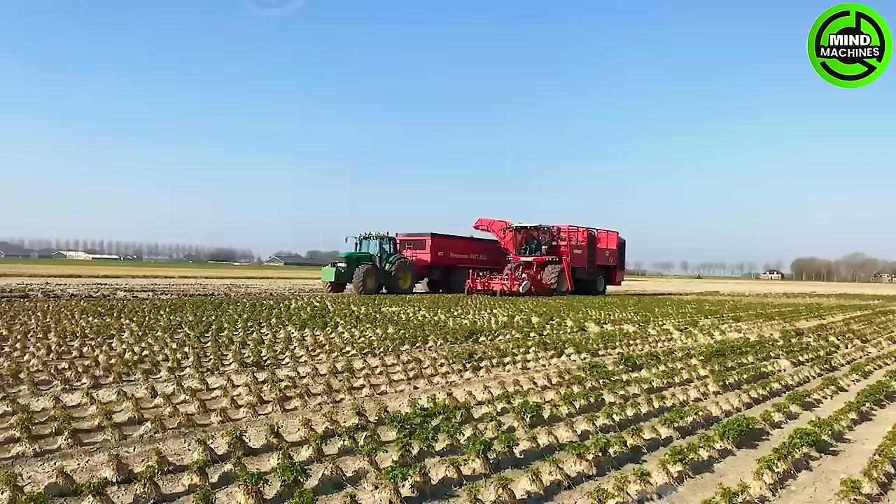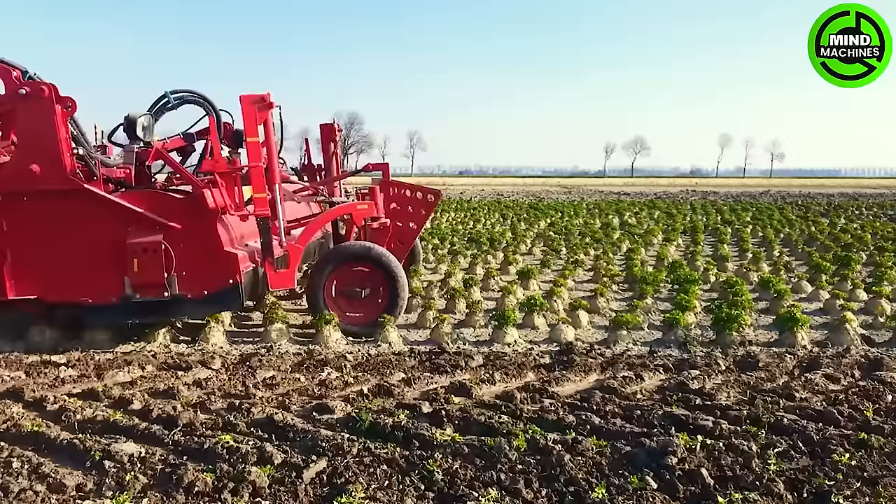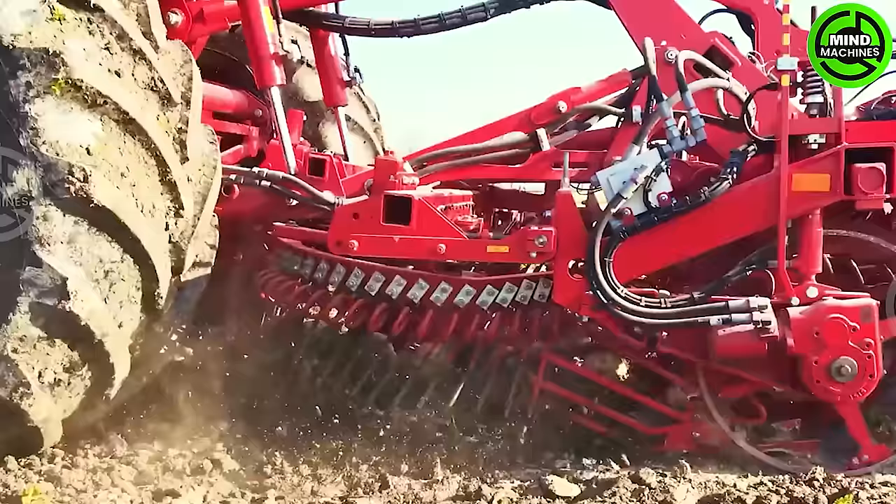The celery root harvester is a specialized machine meticulously crafted for efficient and gentle harvesting of celery roots. Leveraging advanced technology and precise cutting mechanisms, it guarantees a clean harvest while minimizing crop damage.